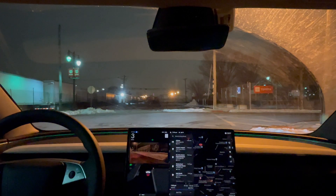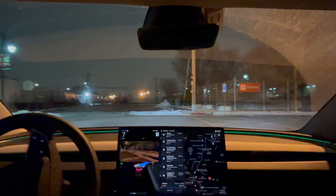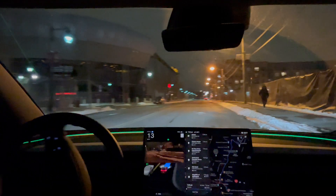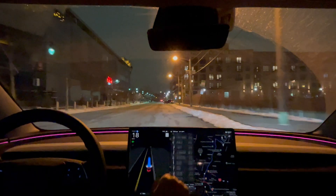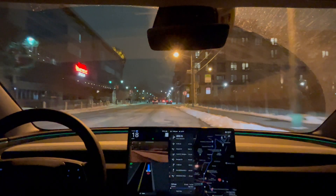Definitely with the monitor — the camera to monitor you, making sure you're paying attention to the road. It's definitely a lot more sensitive, I would say, compared to applying pressure to the steering wheel. Here's me just looking at the screen and moving it, and it gave me a warning earlier.